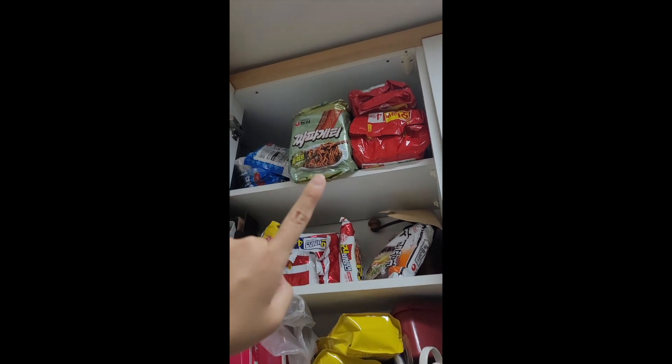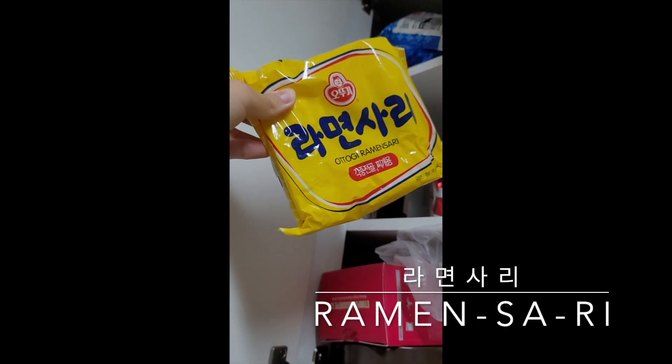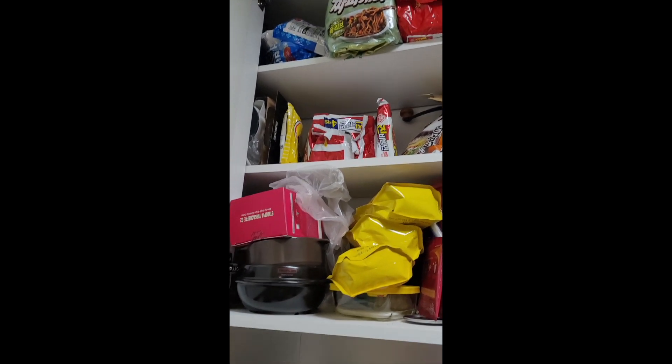This one is also pretty special because it has no sauce at all — it's just plain fried noodle that you boil. The reason we have it is that we don't eat it on its own; we add it to our main dishes like jjigae or soup, or use it as a topping in boiled and stir-fried dishes. Our family loves having ramen as a topping, so we always stock this plain fried noodle version.